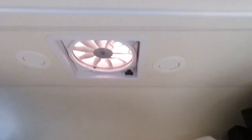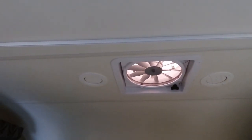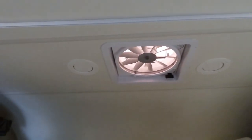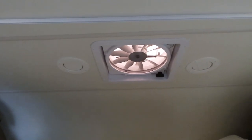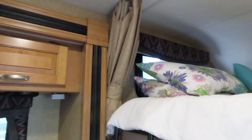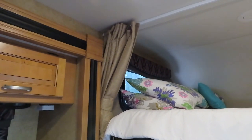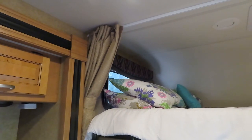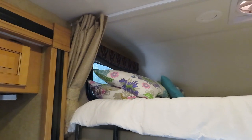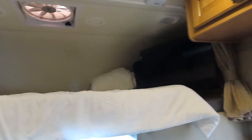We have extra sleeping bags and an extra blanket back there. There's a vent, and those circles allow the air conditioner to come out — you can control how much you want. There's also a light up there. There's a curtain that goes the full length of the bed for privacy, which is really nice when you put the child to bed earlier — he won't be bothered.